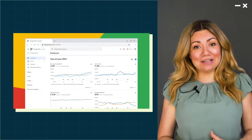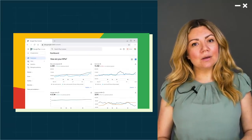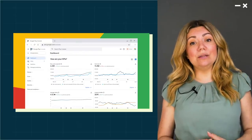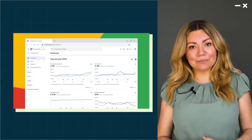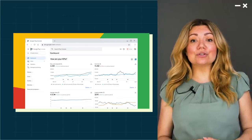We think of ourselves as partners in your success on Play, and with the beta preview, we really want your feedback. Because the new console has been designed to be fundamentally more helpful. It helps you find, discover, and understand features to thrive on Play.